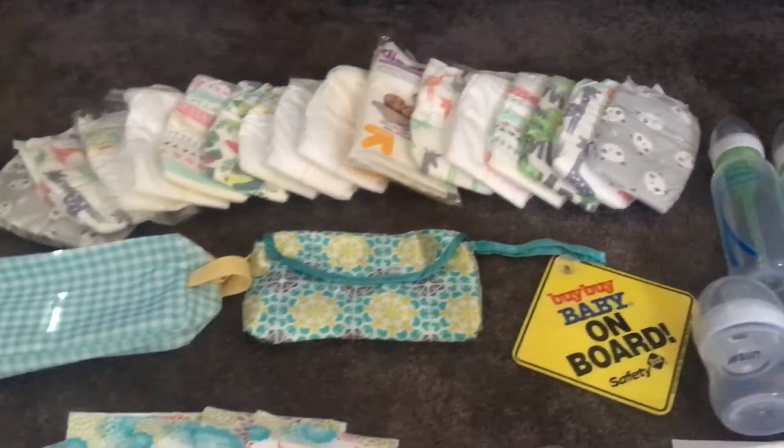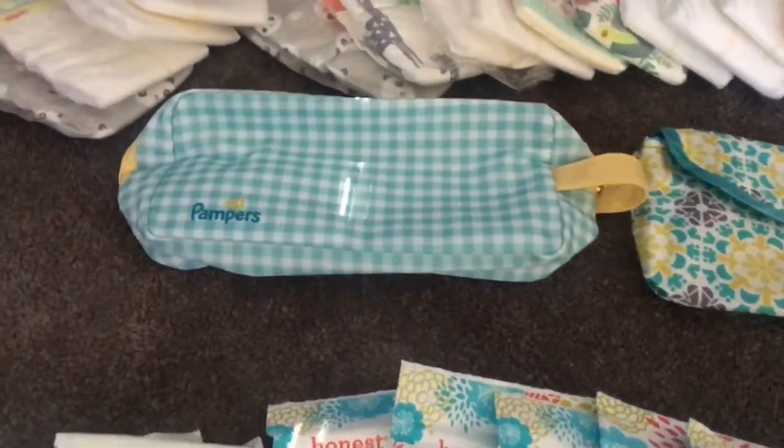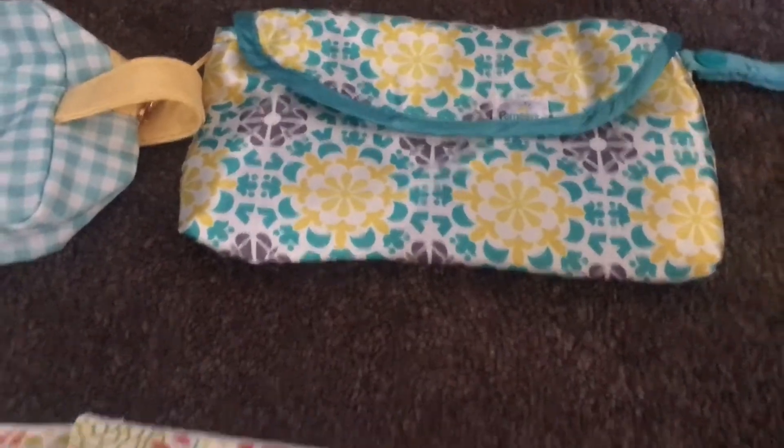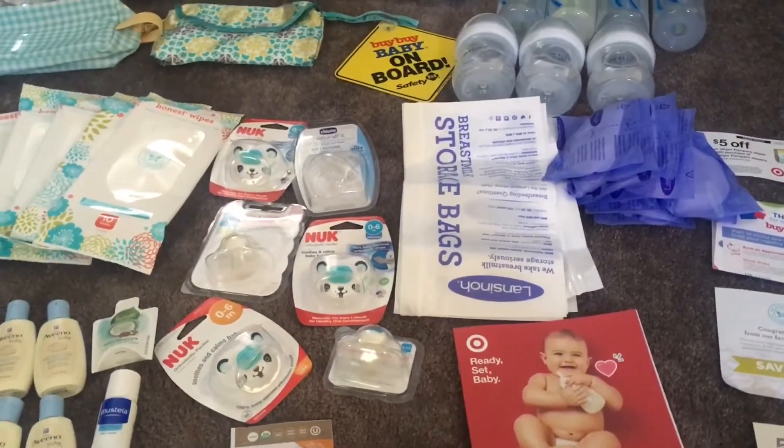I got these from the Target gift bags, and some of them came in that little bag which is really pretty. This one was the cutest bag that I got.